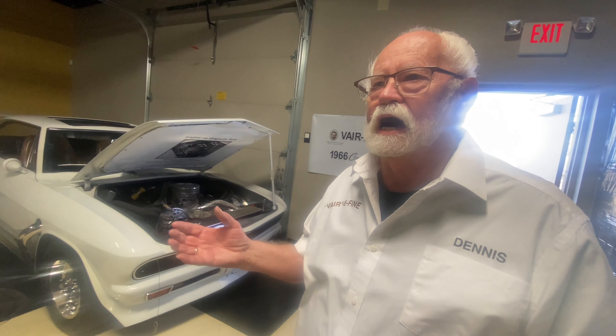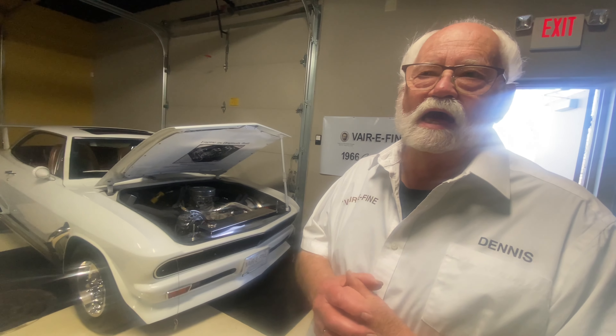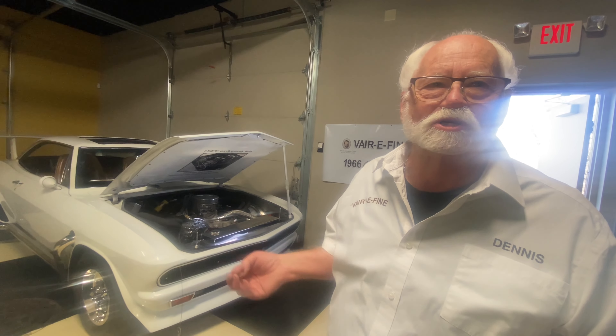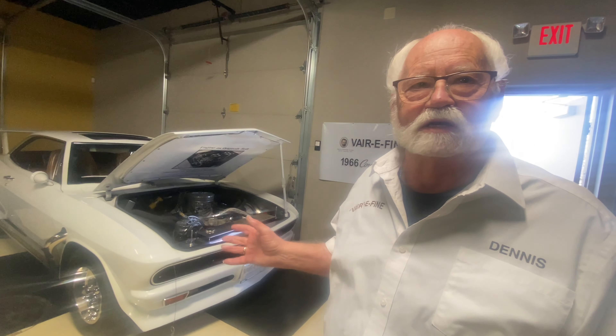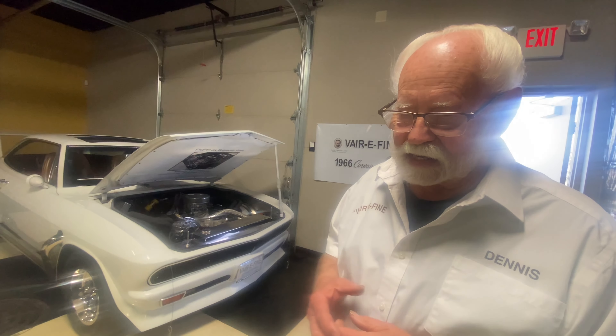Why did you sell it in the first place? I think at the time we were redoing an old farmhouse. Plus I've had a lot of show cars over the years — I've had national championship cars. And when it was done, that was the biggest part of it: building it. After you show it for a little bit, then you had another idea, and I never had the money to keep the one I had. So that had to go to go on with the next project.